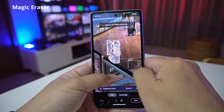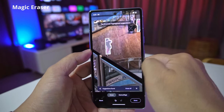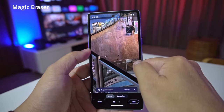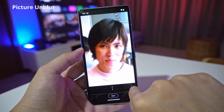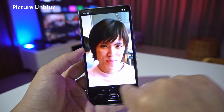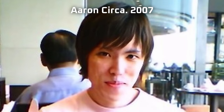Those features are awesome. Magic Eraser allows you to make anybody you don't want in the picture disappear — like photobombers, or simply people you don't like. Stalin would have loved that feature. And with Picture Unblur, you can sharpen blurry images, including ones you took long ago.